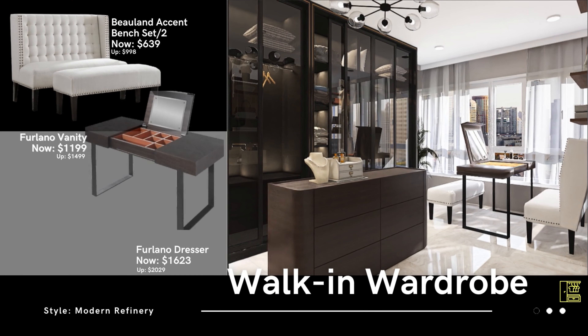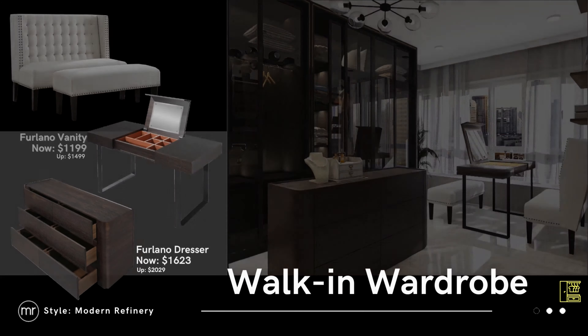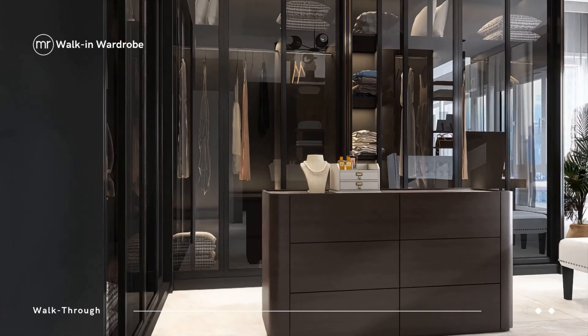Tucked at the back of your master bed is your beauty secret — a complete walk-in wardrobe. It comprises a dresser island, a makeup vanity top, and benches for you to do your everyday beauty rituals.